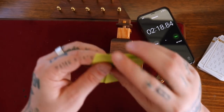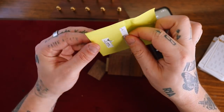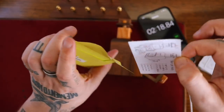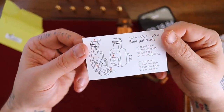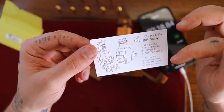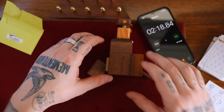Let's check out the solution. It comes in a little envelope with a seal. There you go. Step one: lift the hat. Step two: open the trunk. Step three: push the ticket. Step four: slide and open. That is it — the Bear Get Ready.